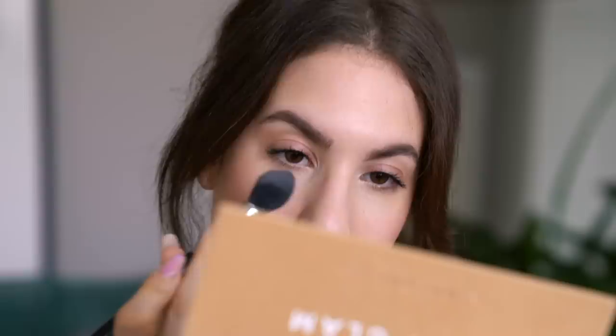This retails for $46 Canadian, so it's probably like $32 US. It says it is a weightless powder that sets and refreshes makeup for a silky smooth invisible finish, and it's formulated with 50% water and glycerin. I'm just going to pick up a little bit of the product on my Sigma F35 brush and lightly pat underneath my eyes. Whoa — that does feel wet. That is the weirdest thing. It literally feels like my brush is slightly damp as I'm applying it on my skin.